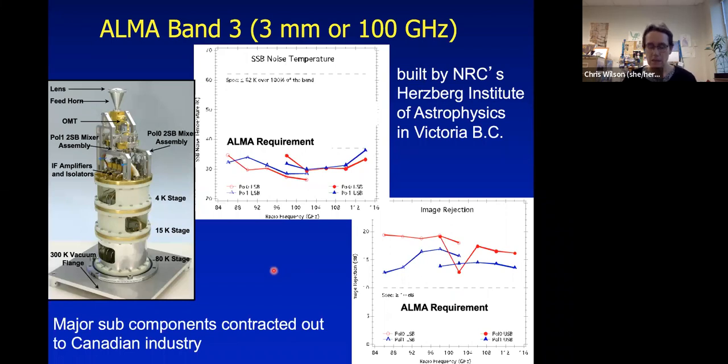Canada has been involved in ALMA since construction started. We built the receiver cartridges that ALMA uses to observe at wavelengths of three millimeters, or frequencies around 100 GHz. Each cartridge is about a meter tall and must be cooled to around four degrees Kelvin. The cryostat holds 10 receivers working at 10 different wavelengths. These cartridges were built by NRC's Herzberg Institute of Astrophysics in Victoria, with major subcomponents contracted to Canadian industry. This was a very successful project delivering receivers that met or exceeded ALMA's requirements.